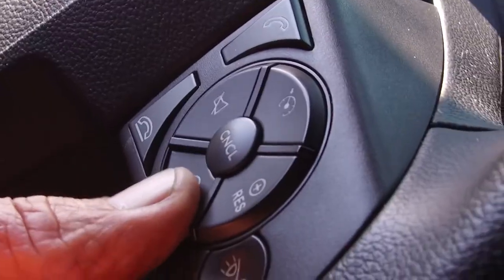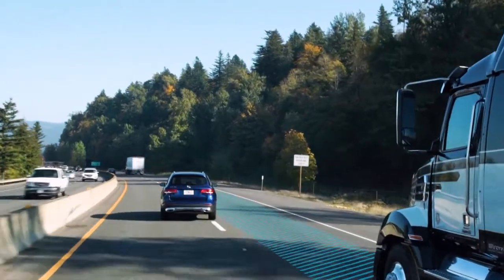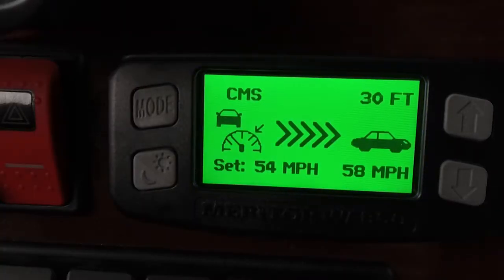When cruise is engaged, the set cruise speed also appears on the display. When Adaptive Cruise Control begins to track a vehicle ahead of your path, the in-cab display changes to green and shows the distance and speed of the lead vehicle.